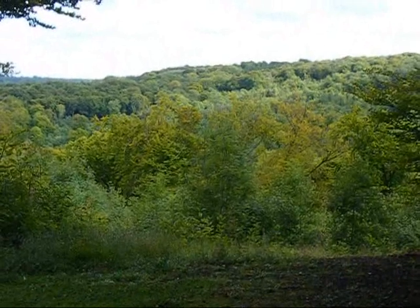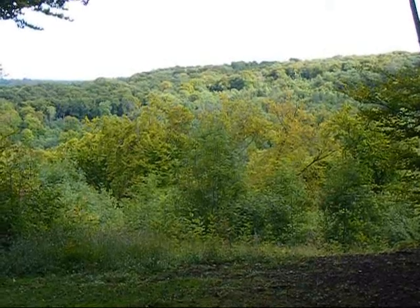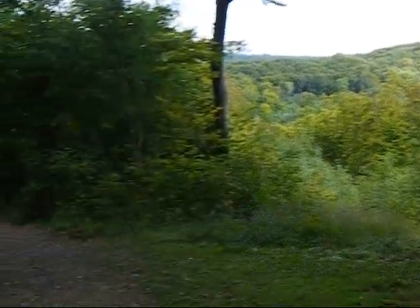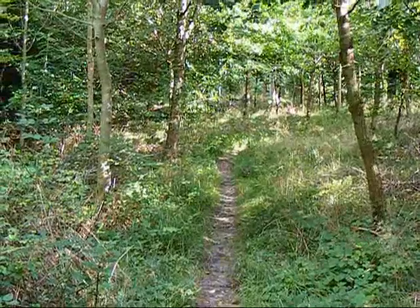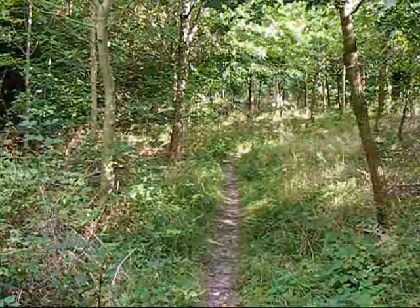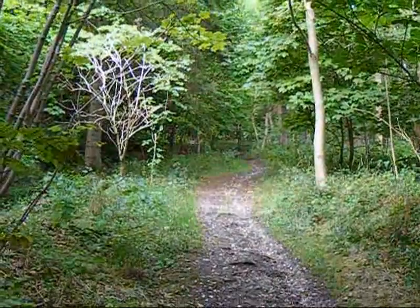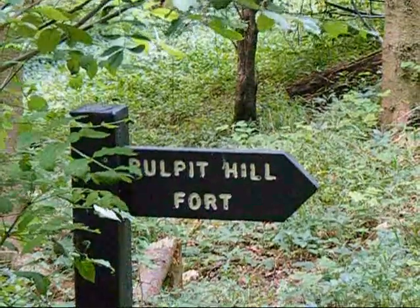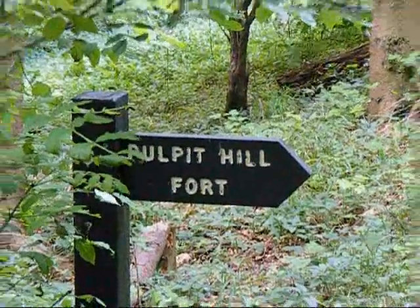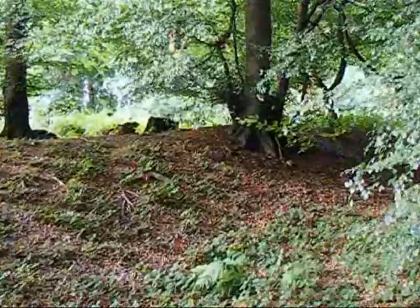Now on the Ridgeway heading away from Whiteleaf Hill — look at the different colours on those leaves. Now in Cadden Wood. We're about to turn right to Pulpit Hill Fort. That would appear to be part of the ramparts of Pulpit Hill Fort.